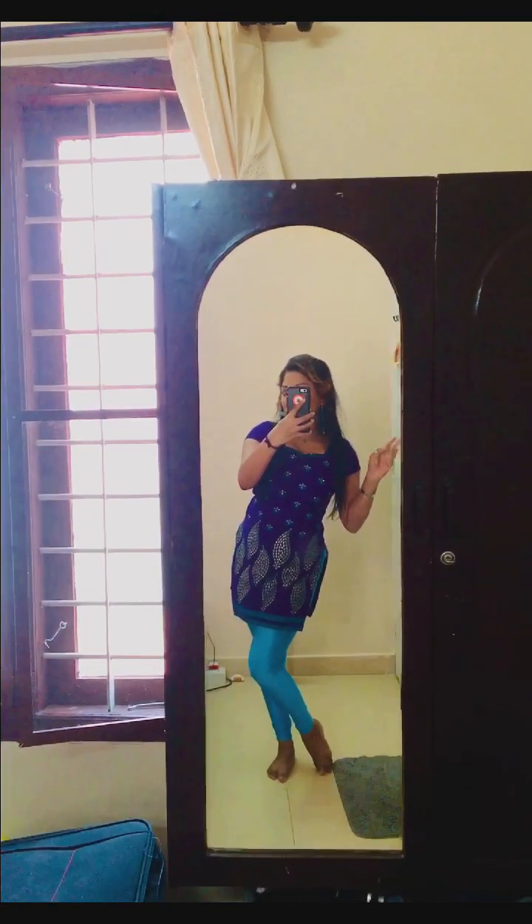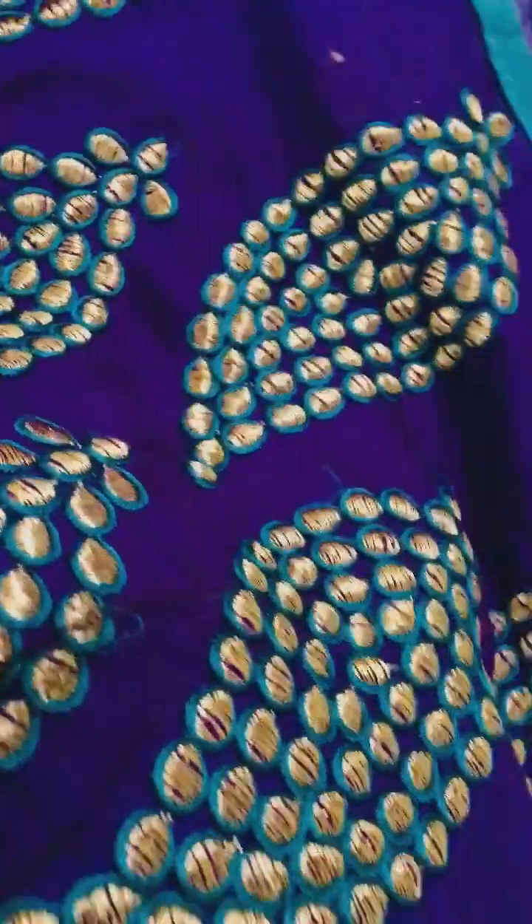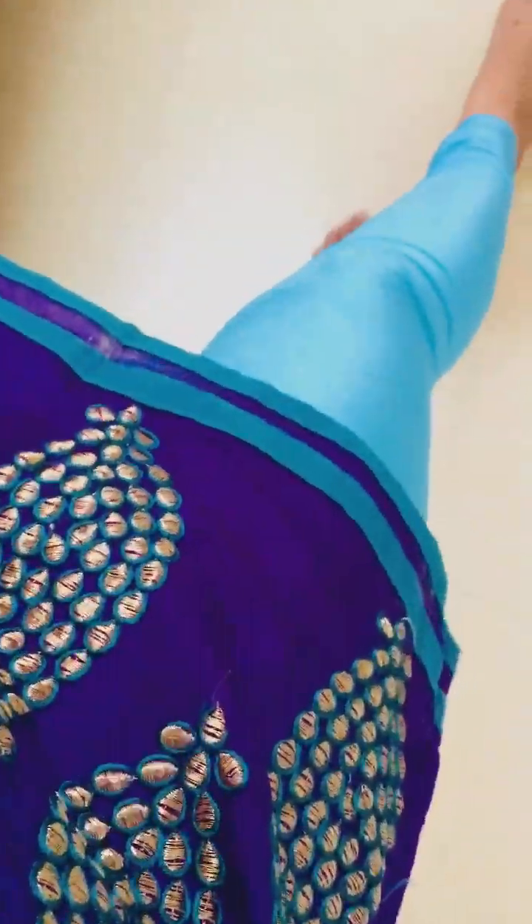Good morning, guys! Indian style. So look at this necklace, little fairy earrings. So this is the theme for today, guys. Happy weekend. Look at these designs on it — beautiful, isn't it? Yeah, it's amazing.